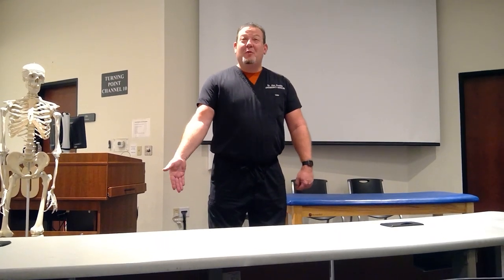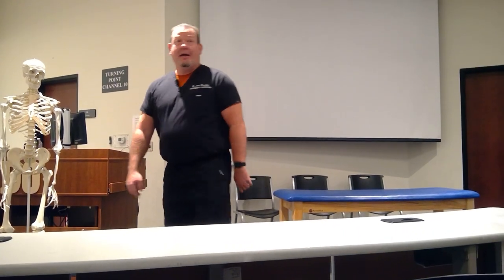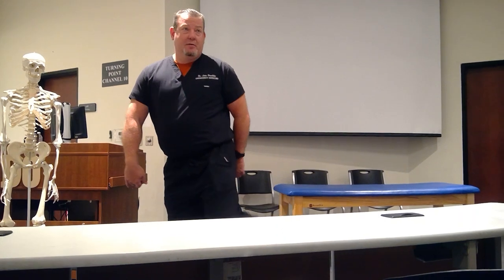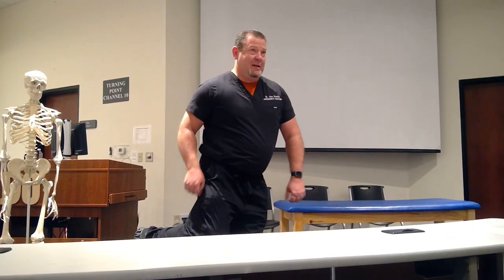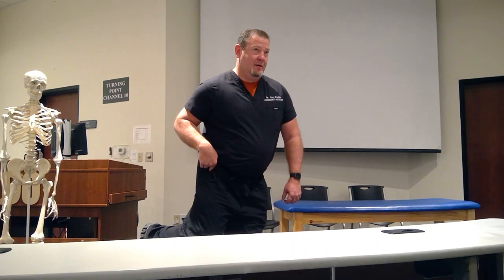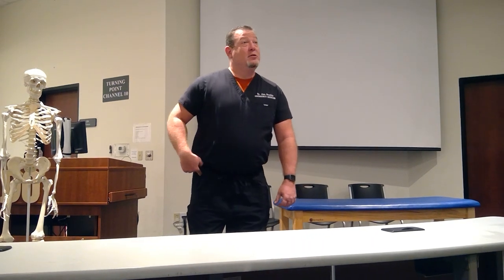It's a lateral rotator of the hip. Whereas the gluteus minimus is a medial rotator of the hip. Turning the inside or the front of your thigh inward is internal rotation - that's all gluteus medius. If you hold this for a while you'll feel that pain right there, and that's gluteus minimus.